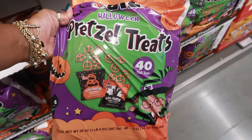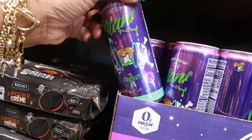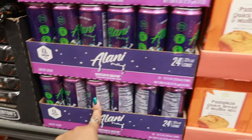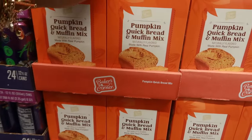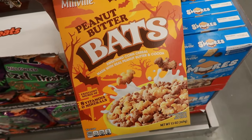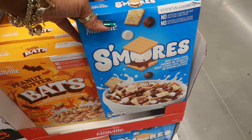You got some Halloween pretzel treats — 40 bags in here for $6. I tried the Witch's Brew Alani and did not like it — it's like a caramel apple or something. Those are $2.35. Pumpkin quick bread and muffin mix, $2.59 — made with real pumpkin. And down here you got some peanut butter bats cereal, sweetened corn cereal made with real peanut butter and cocoa. Next to that, s'mores cereal — $2.79.